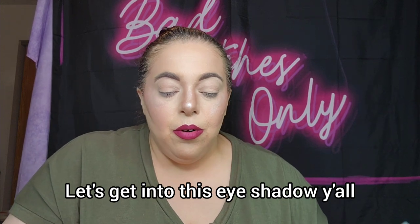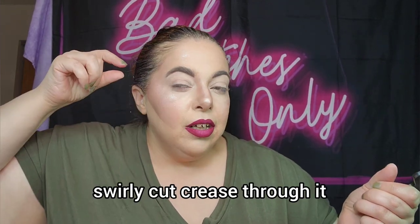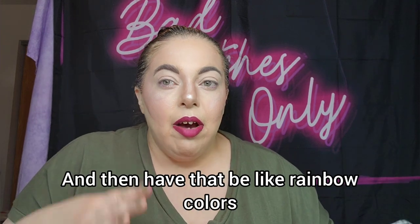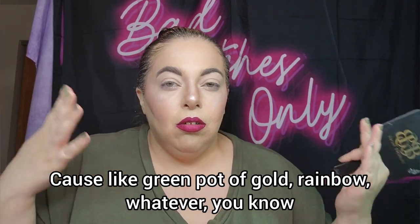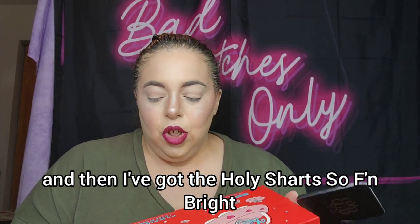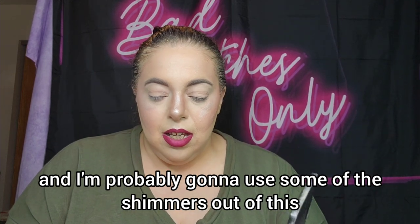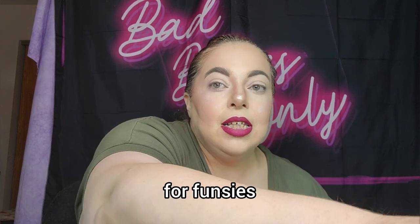Let's get into the eyeshadow. So here's my idea: I want to do a green look but with kind of a swirly cut crease through it, and have that be rainbow colors — green, gold, rainbow, you know, St. Patty's Day. I pulled the Juicy Nine and the Holy Sharts — So Effing Bright palette. I'm going to do the green look with these, probably using shimmers from both and pairing them together for funsies.